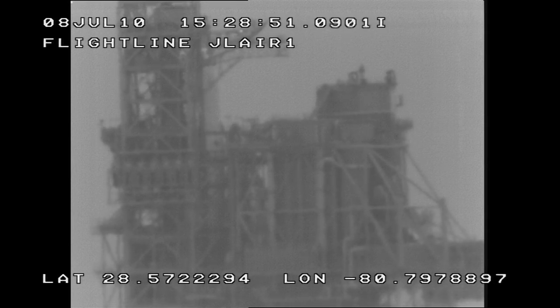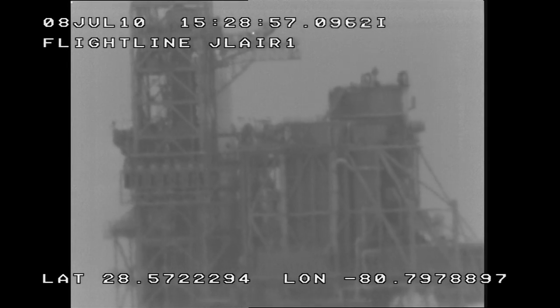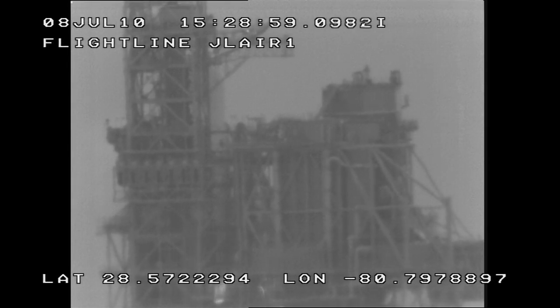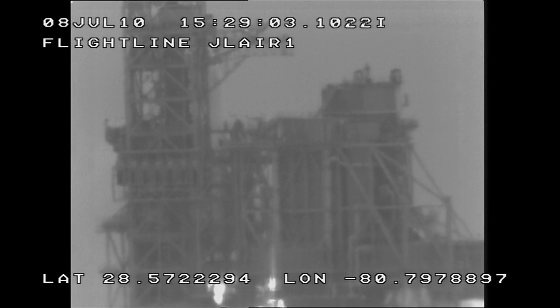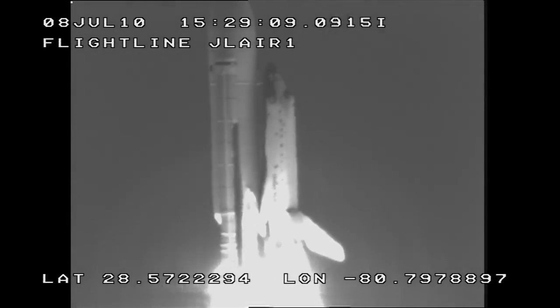Go for main engine start. T-minus 10, 9, 8, 7, 5, 2, 1, 0 — and liftoff! The final liftoff of Atlantis. On the shoulders of the space shuttle, America will continue the dream.